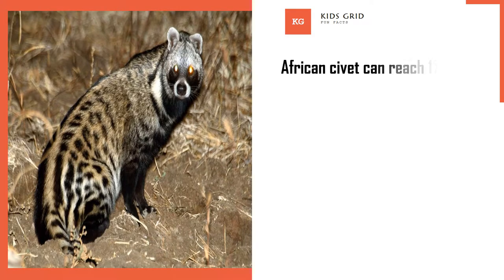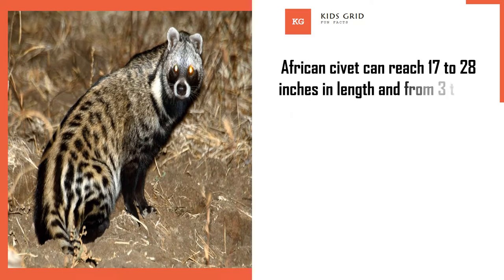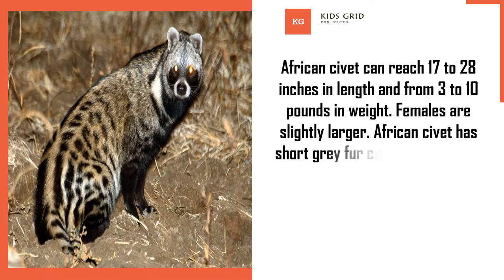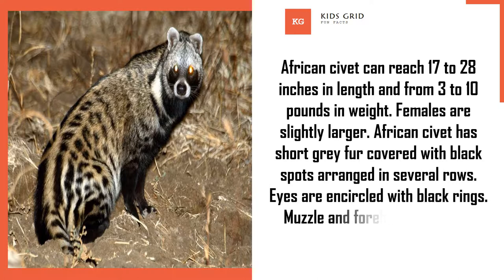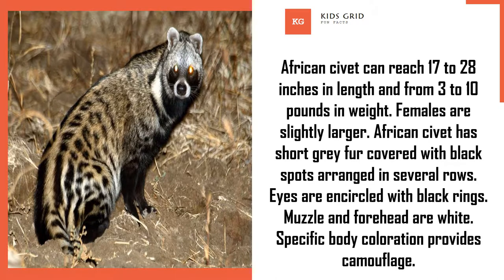African civet can reach 17 to 28 inches in length and from 3 to 10 pounds in weight. Females are slightly larger. African civet has short grey fur covered with black spots arranged in several rows. Eyes are encircled with black rings. Muzzle and forehead are white. Specific body coloration provides camouflage.